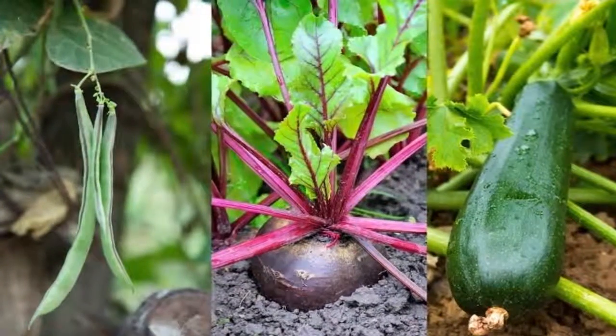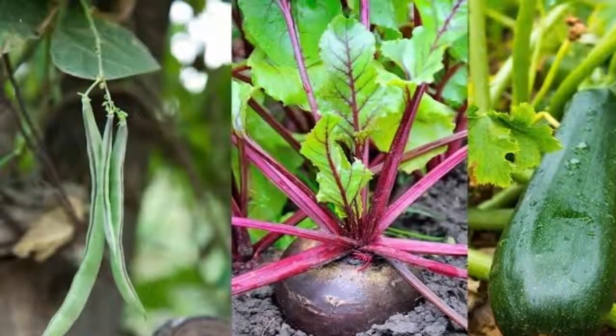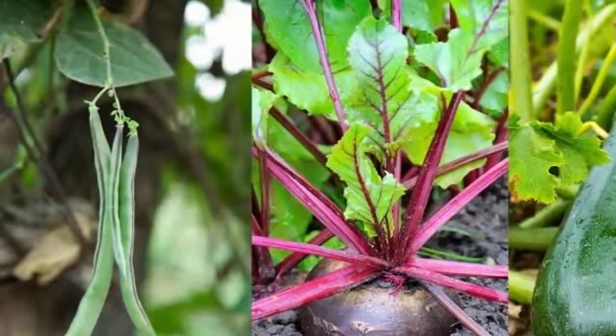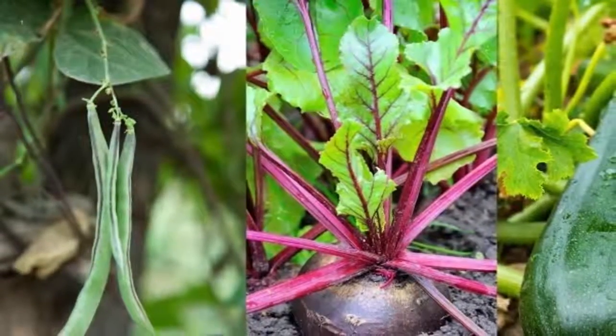Nine of the fastest growing veggies you can harvest in no time. Not all vegetables take from spring to fall to mature. If you're getting a late start on your home garden or live in a region with a short growing season, fear not. There are many healthy, delicious vegetables that are quick to harvest. Here are the nine fastest growing vegetables to get your garden jump-started.